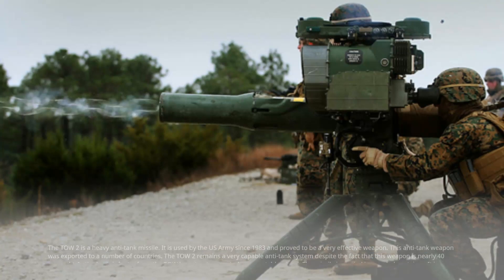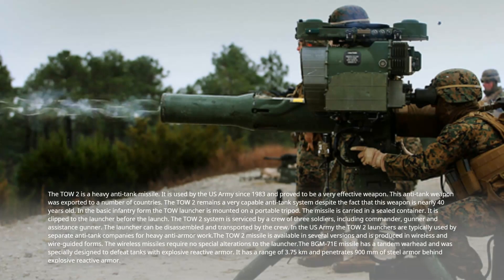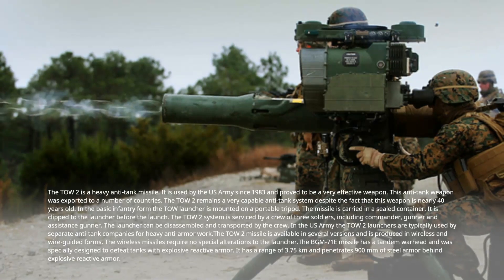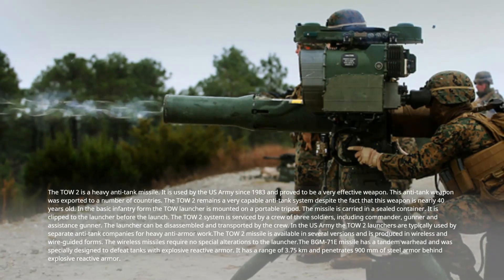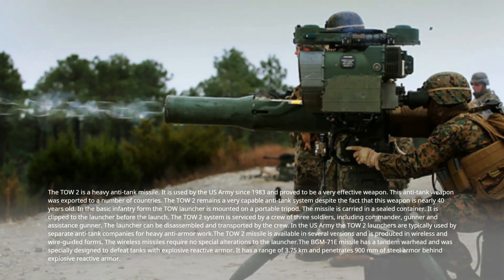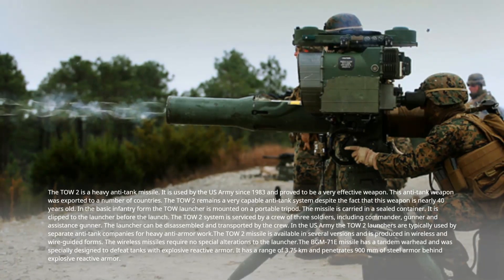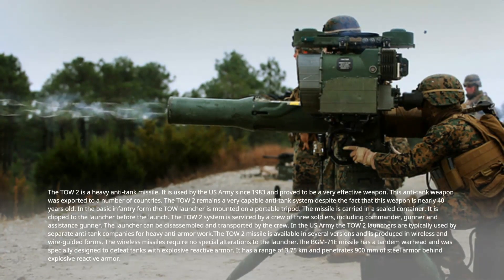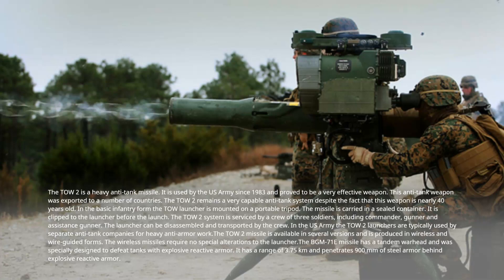Number 9: TOW-2, United States. The TOW-2 is a heavy anti-tank missile used by the US Army since 1983 and proved to be a very effective weapon. It has been exported to a number of countries and remains a very capable anti-tank system despite being nearly 40 years old. In the basic infantry form, the TOW launcher is mounted on a portable tripod. The missile is carried in a sealed container and clipped to the launcher before launch. The TOW-2 system is serviced by a crew of three soldiers: commander, gunner, and assistant gunner. The launcher can be disassembled and transported by the crew. In the US Army, TOW-2 launchers are typically used by separate anti-tank companies for heavy anti-armor work.